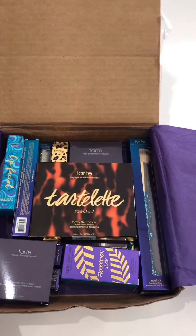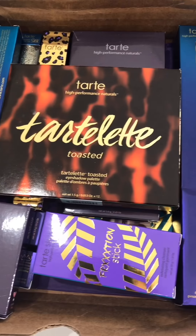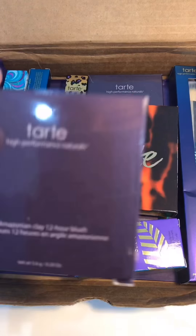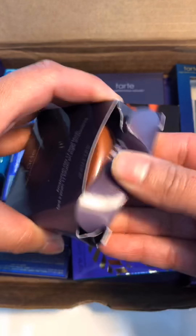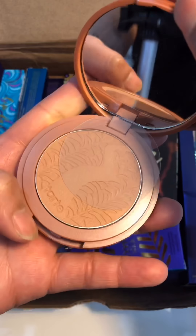Tarte was sweet enough to send me this box full of goodies and I just wanted to show you guys real quick what they gifted me. So we have the Amazonian Clay 12-hour blush — I can't wait to try it out, so pretty.